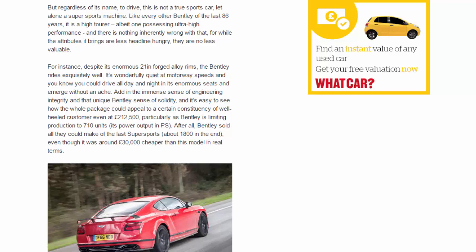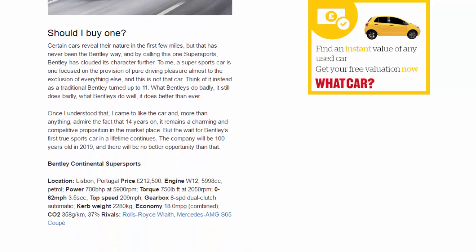Should you buy one? Certain cars reveal their nature in the first few miles, but that has never been the Bentley way, and by calling this one Supersports, Bentley has clouded its character further. To me, a super sports car is one focused on pure driving pleasure almost to the exclusion of everything else — and this is not that car. Think of it instead as a traditional Bentley turned up to eleven. What Bentleys do badly it still does badly; what Bentleys do well it does better than ever. Once I understood that, I came to like the car, and more than anything admire that 14 years on it remains a charming and competitive proposition. But the wait for Bentley's first true sports car continues.